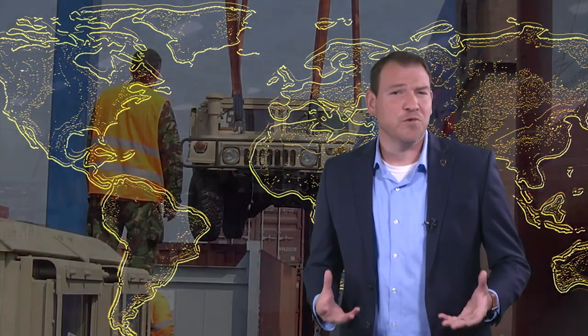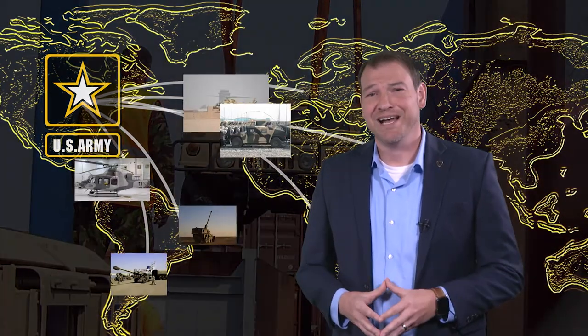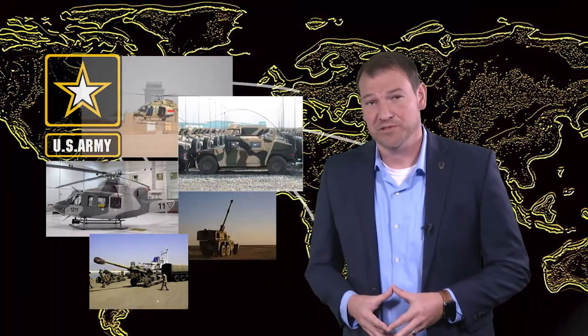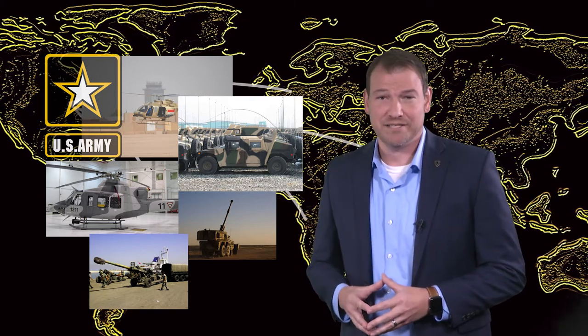Army readiness is key to ensuring our soldiers are ready to fight anywhere in the world at a moment's notice, meaning all training and equipment needs to be up-to-date and available when called upon. So how does foreign military sales fit within the Army supply chain? With FMS customers buying many of the same items our soldiers are using on the battlefield, what's in place to ensure Army readiness isn't impacted?